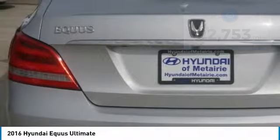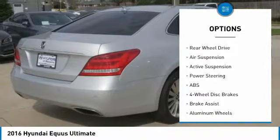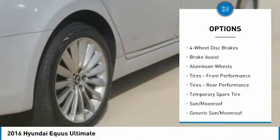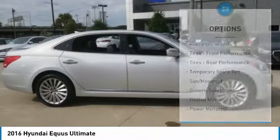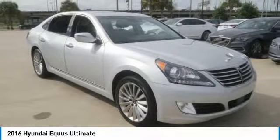Here are some of this vehicle's great options: backup camera, anti-lock braking system, navigation system, steering wheel audio controls, lane departure warning, power passenger seat, stability control, traction control, keyless entry, and power liftgate.